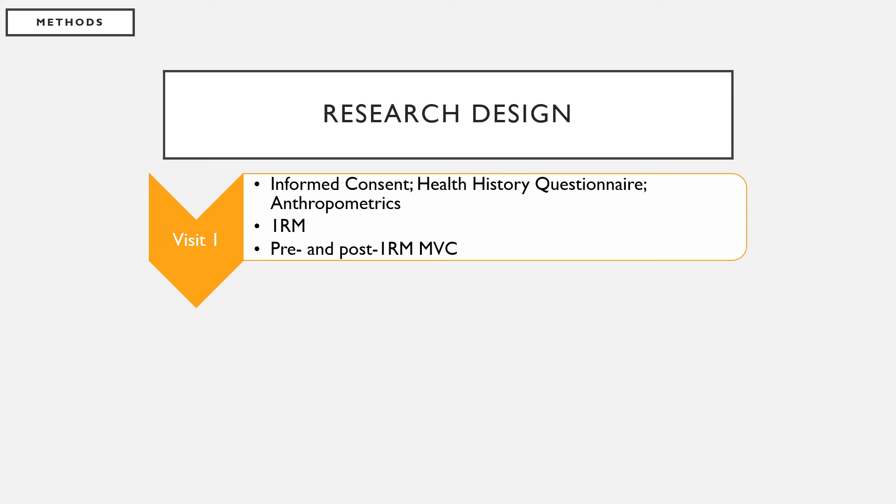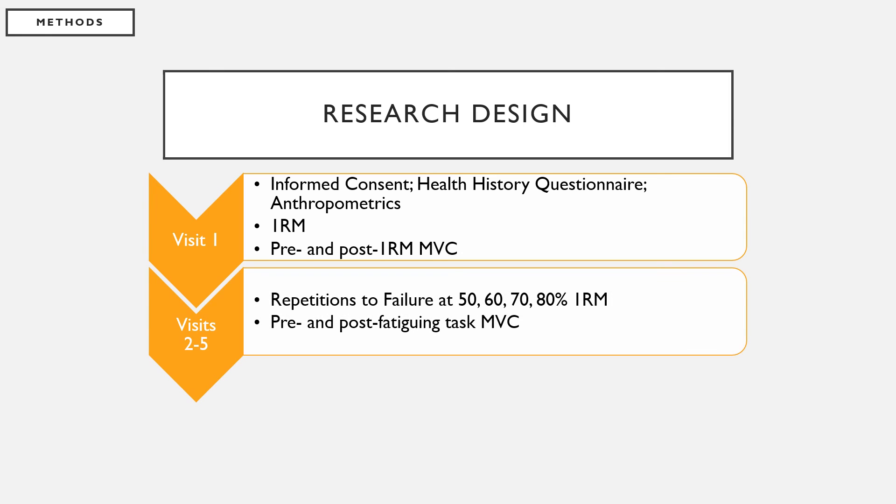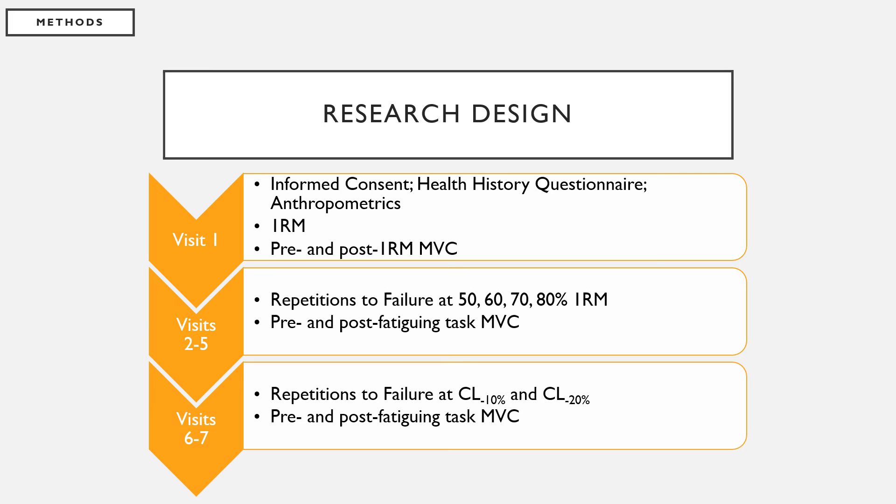For this study, subjects will come in seven different times. The first visit, they will perform a one repetition maximum. Visits two through five, they will complete repetitions to failure at 50, 60, 70, and 80 percent of their one repetition maximum — these will be used as the loads corresponding to above the critical load and to determine the critical load. The final two visits, repetitions will be performed to failure at 10 percent and 20 percent below the critical load.